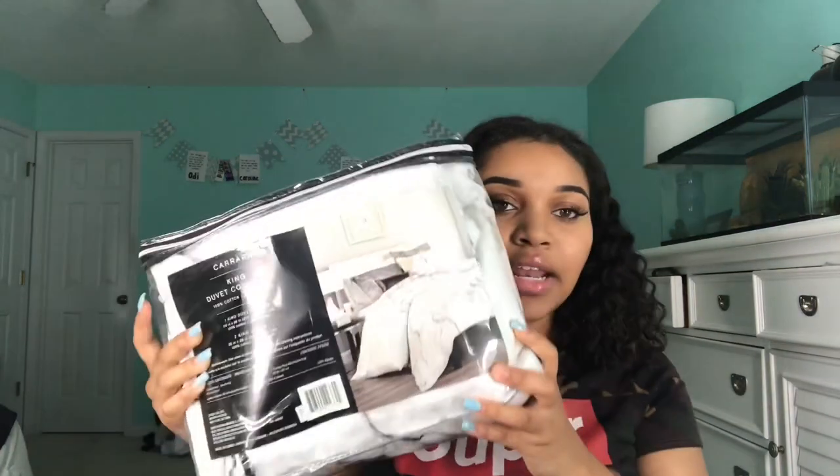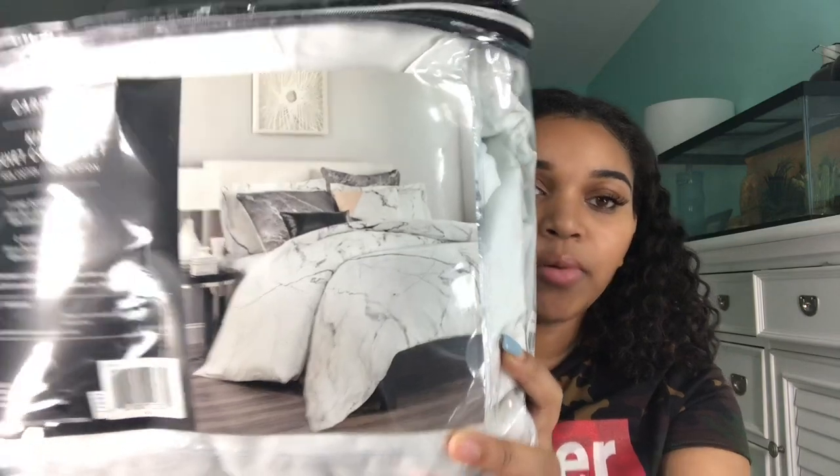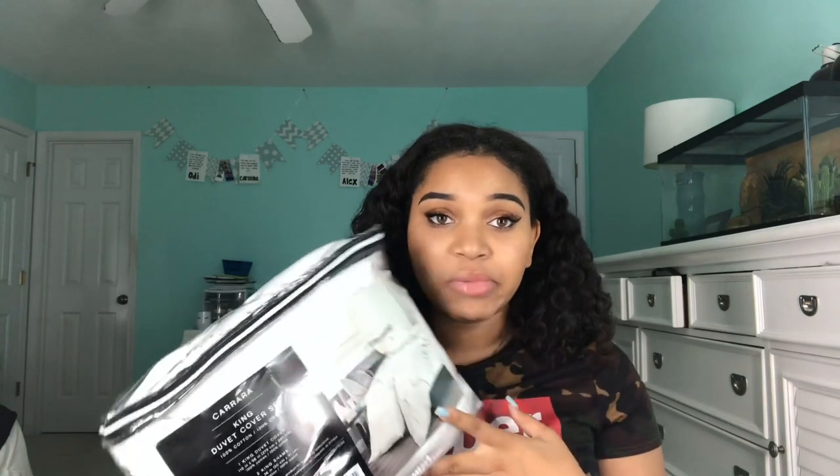The next thing is my duvet — if you don't know, a duvet is the cover your comforter goes into. I got a marble duvet that comes with two shams and the duvet itself. It's actually king size because my mom ordered it before we got the dimensions, so it's going to be big and fluffy and hang off my bed since my bed is a full. I also got a plain white comforter from Target for about $40 — also a full, so I'll need to exchange it to match the king duvet.